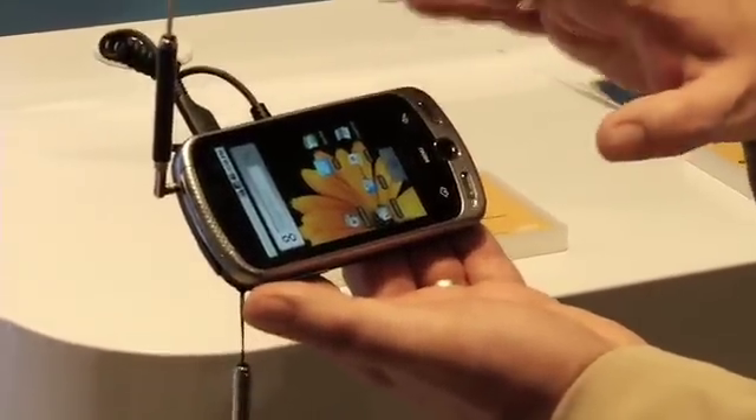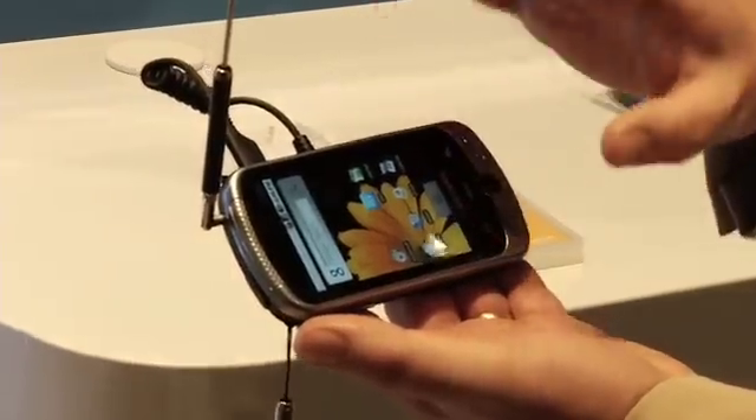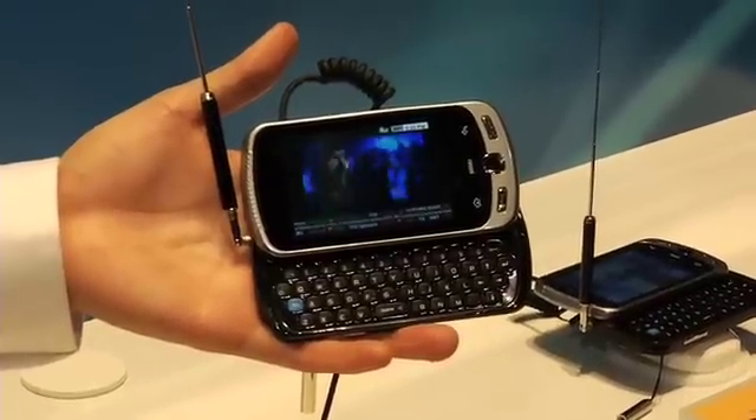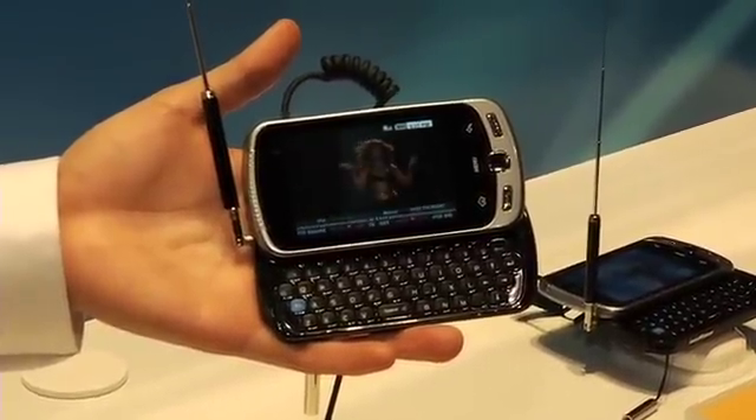That's something you're looking for when you're streaming video and watching television. It's running on the Sprint network, and Sprint is doing the trial with us in Washington, D.C. this spring, so that we can determine how people will use live television over the phone.